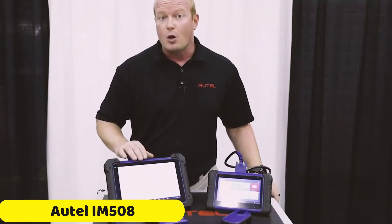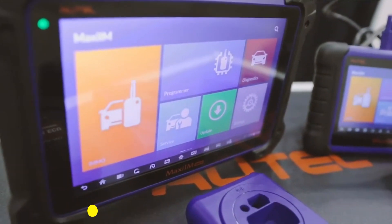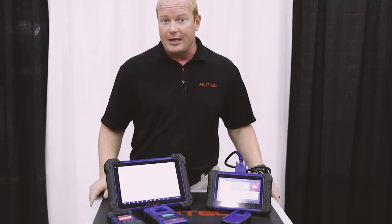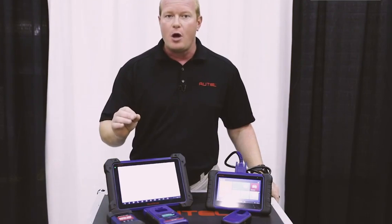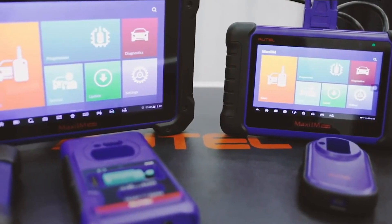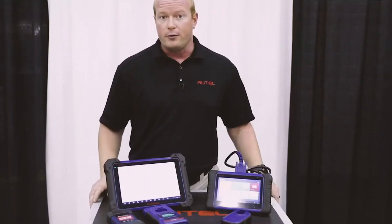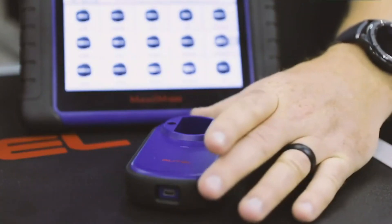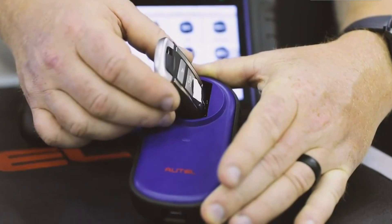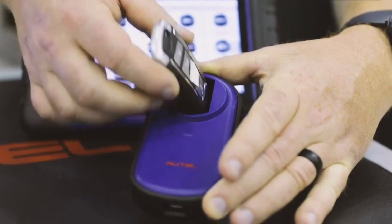Number 4: Autel IM508 OBD2 Scanner. The Autel IM508 OBD2 Scanner is a reliable and powerful diagnostic tool for both professional mechanics and DIY enthusiasts. It features a Cortex-A9 processor clocked at 1.6GHz, 32GB of onboard memory, a 7-inch LCD capacitive touchscreen with a resolution of 1024x600, and connectivity options including mini-USB 2.0, USB 2.0, and Wi-Fi.